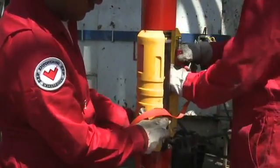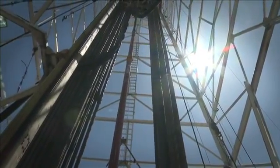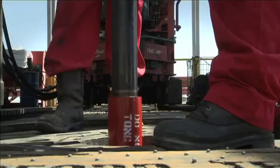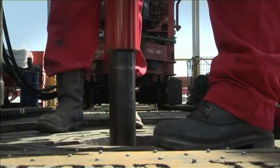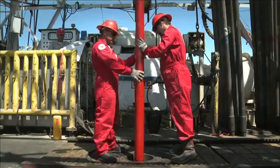Run through tight spots and dog legs slowly. Be aware that anything that restricts the ID of the pipe or drill collars below the HDJ — float valves, survey tools, etc. — can cause the drill collars to float if the pipe is lowered too rapidly, and can result in cocking the HDJ.